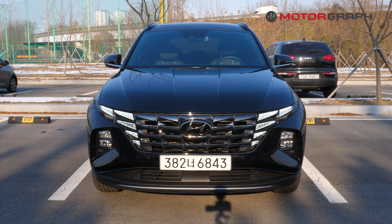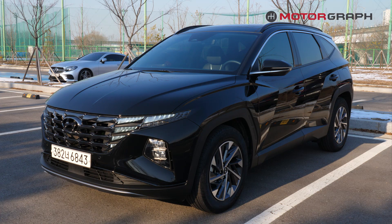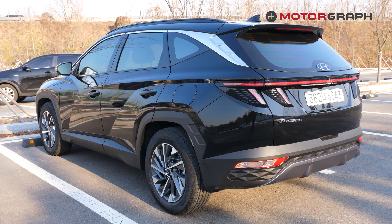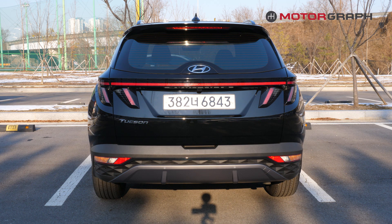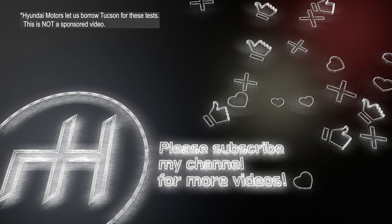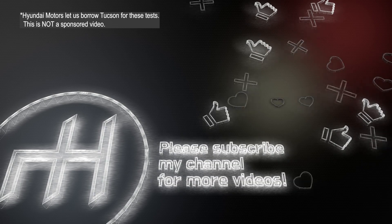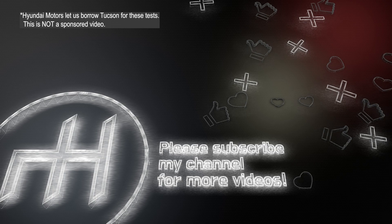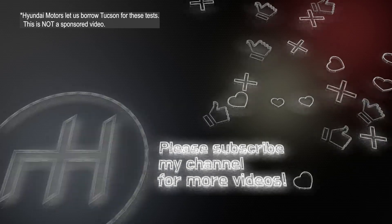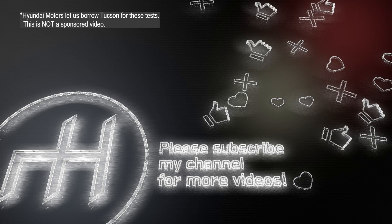How did you like the 2022 Hyundai Tucson Hybrid? Let me know in the comments section below, and don't forget to like and subscribe. This was Esther for MotorGraph World, and I'll see you again.